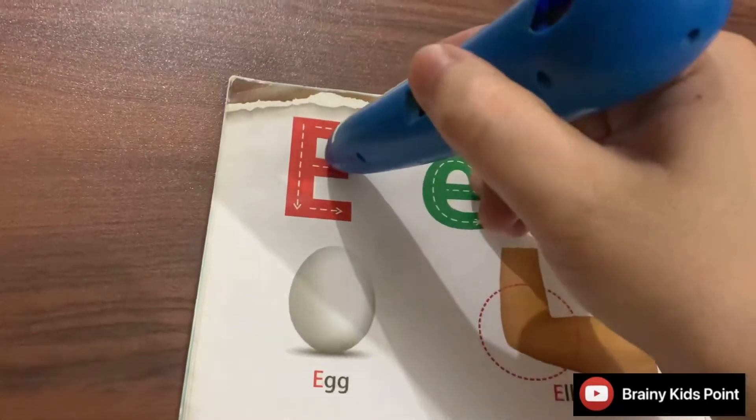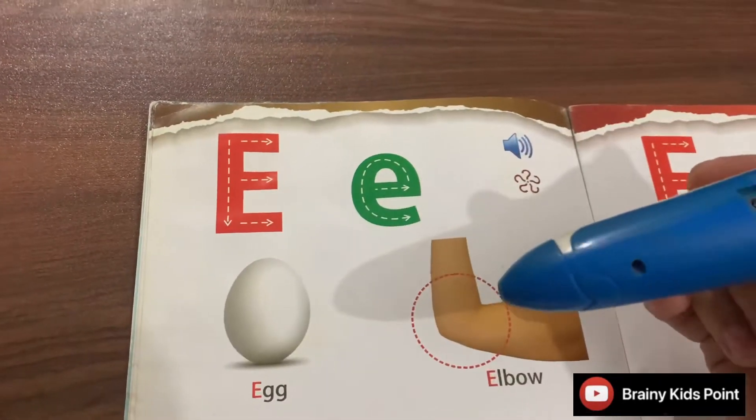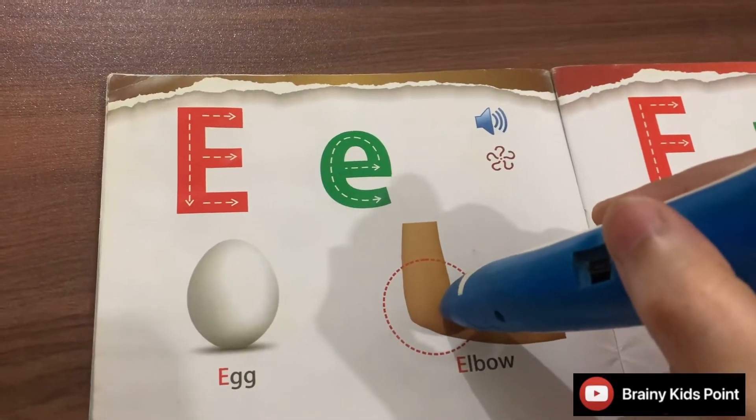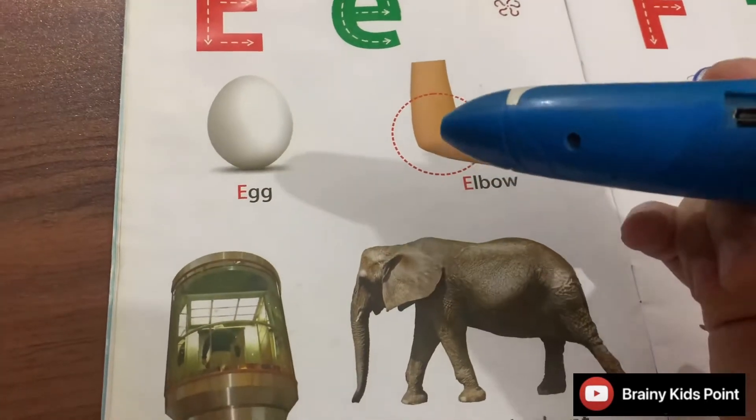E. Egg. Hen lays eggs. E. Elbow. Elbow is a part of our arm.